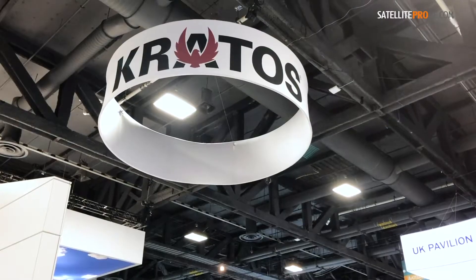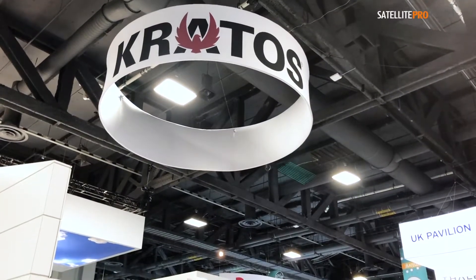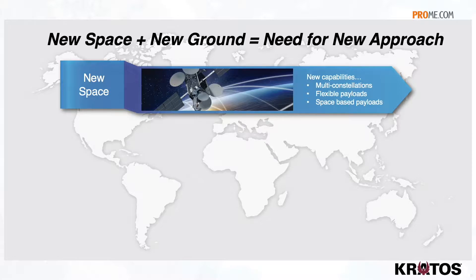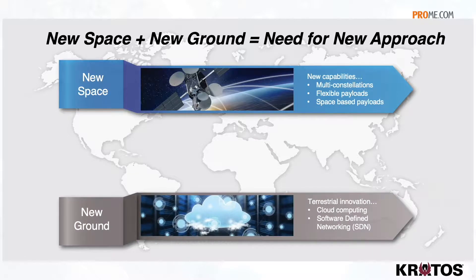The reality is the networks all around the ground station are changing dramatically. The terrestrial networks have moved to software-defined networking over the last decade, and what that means is the majority of the infrastructure now lives in the cloud, which makes for a much cheaper cost per bit and allows the networks to be much more dynamic and application-based.